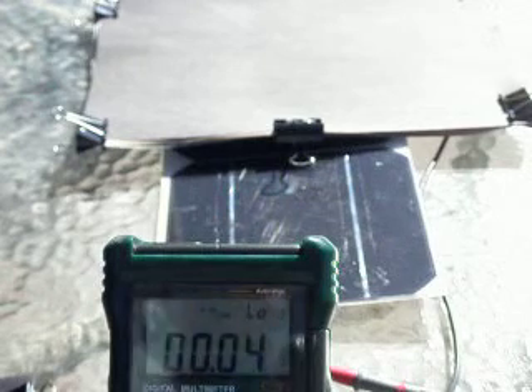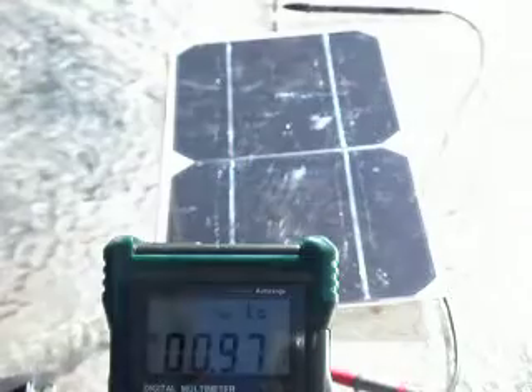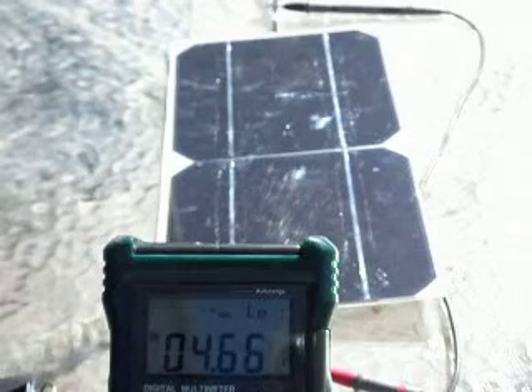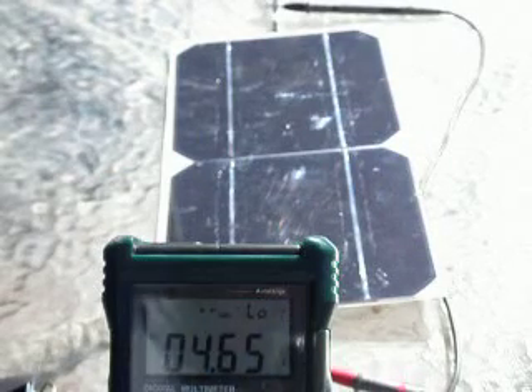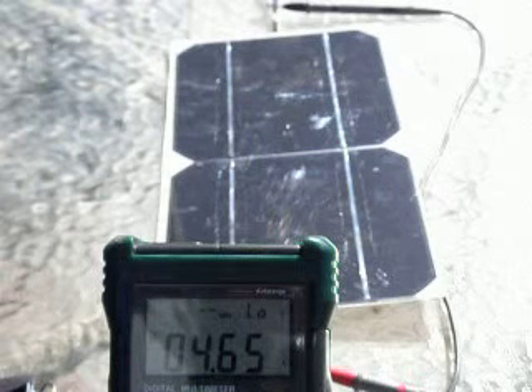So I'm now going to completely uncover the second cell. And we can see that in full afternoon sunlight we're getting 4.65 amps out of this solar module.